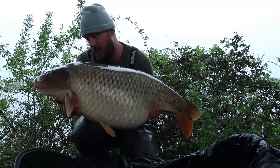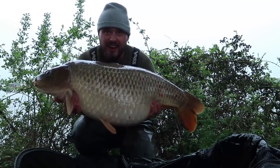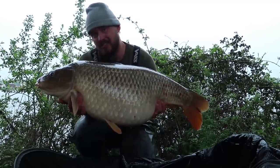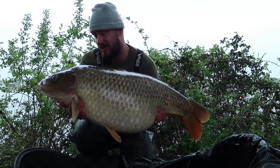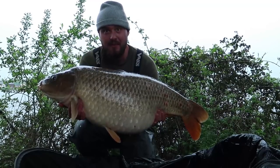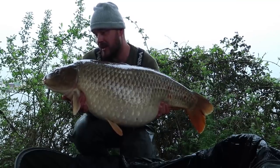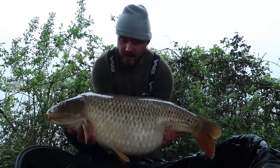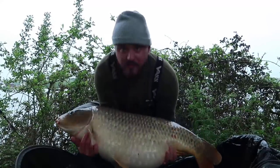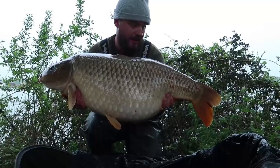There it is guys — 39.14. Obviously I've got to take this sling off so it's a little bit smaller than that, but what a lovely way to start this session here at West Lakes. First fish for me — I got hammered by tench last night — but I'm really looking forward to the next few days. What a way to start with one of the bigger commons. Is it the biggest common or one of the biggest? Yeah, it is the big common. I'll just show you the other side quickly so you get a gauge and then I'll let them go.